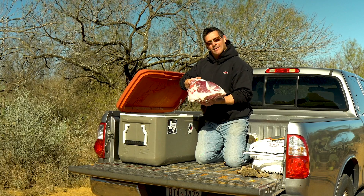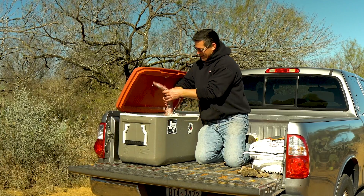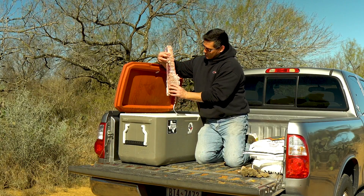We got some big hindquarters, we got shoulders, tenderloins, and everyone's favorite backstrap.